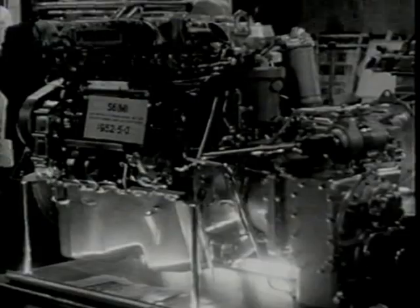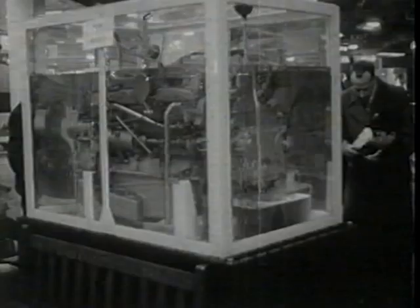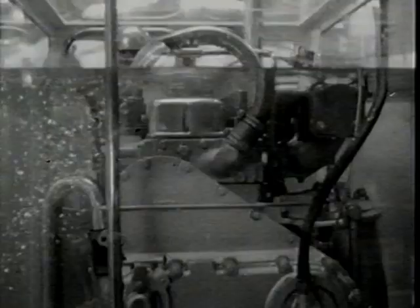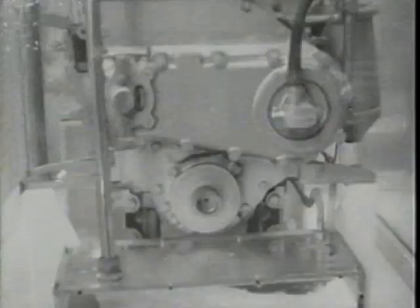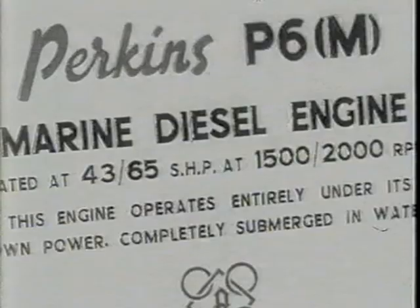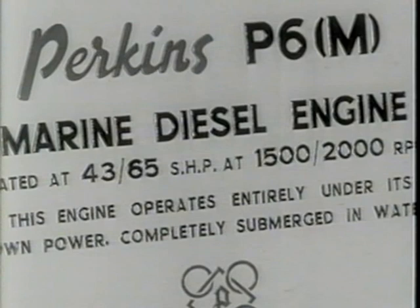On show is the full range of Perkins Marine engines, and in addition, something much less familiar. Improving on the ship-in-a-bottle routine is a diesel engine in 400 gallons of water. Here is practical proof of how a Perkins power unit, without special preparation, will operate under the most adverse conditions of moisture.